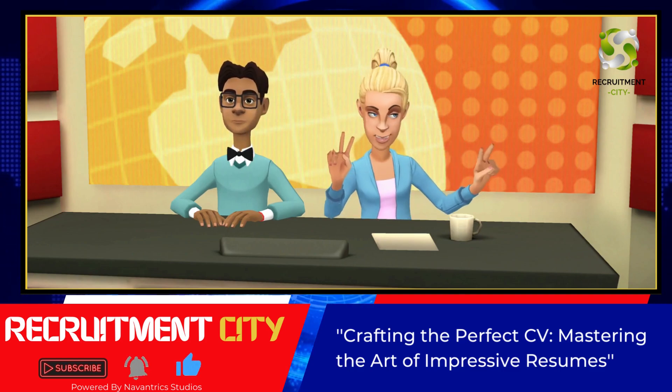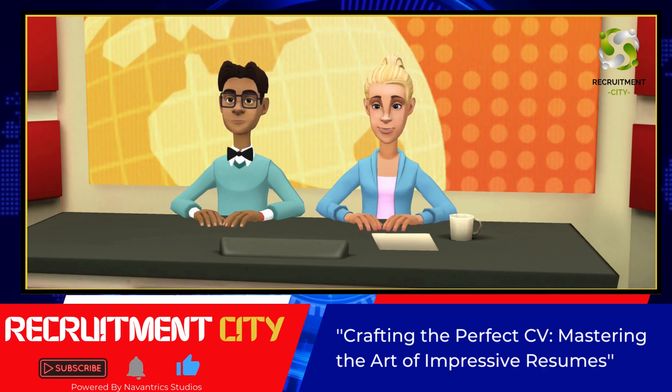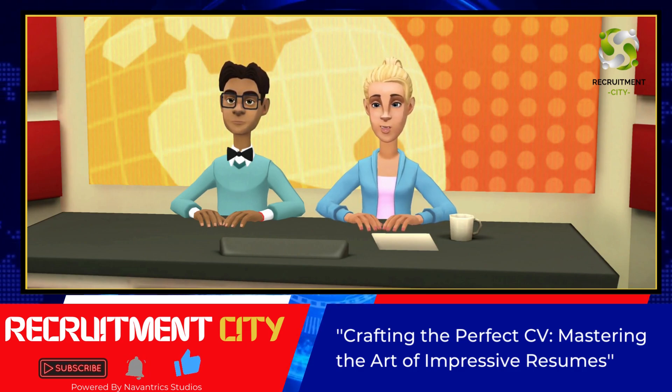4. Keywords are crucial in today's digital hiring process. Tailor your CV to include relevant keywords found in the job posting. This will increase the chances of your resume making it through the initial screening process.